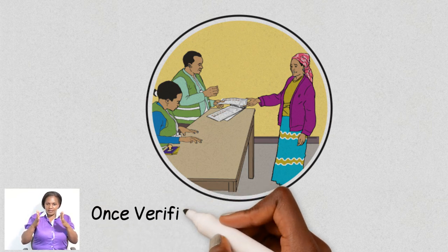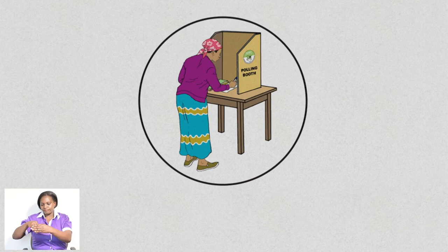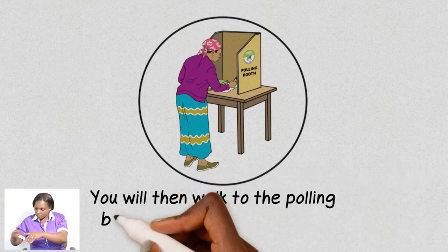Once verified, you will be issued with one stamped ballot paper. You will then walk to the polling booth to correctly mark the ballot paper.